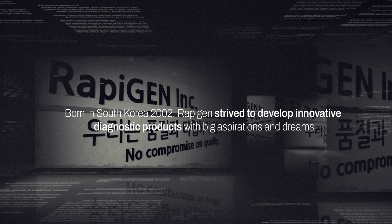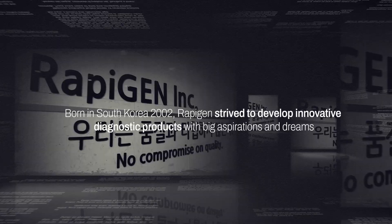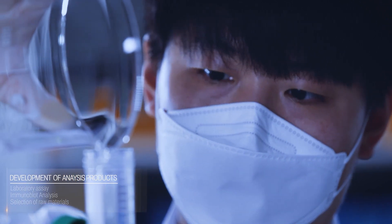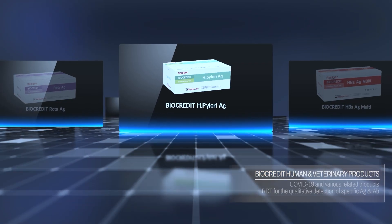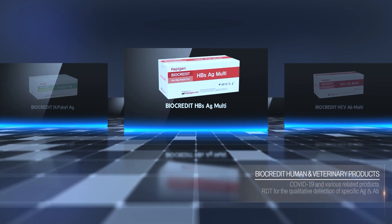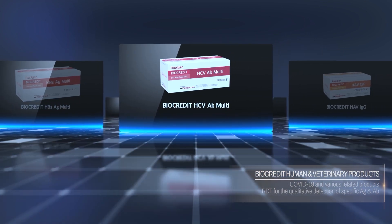In 2002, Rapigen set foot on a journey with big aspirations and dreams, pushing through many challenges and searching for differentiated technology. Rapigen soon began exporting rapid diagnostic products around the world, establishing a growing global presence.